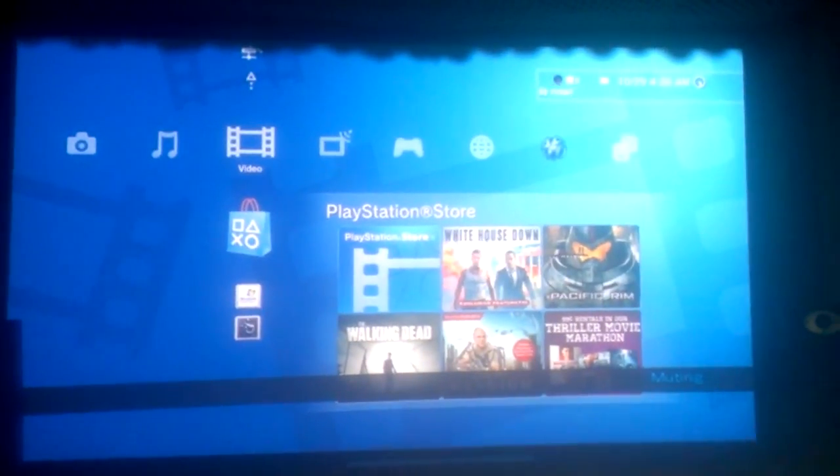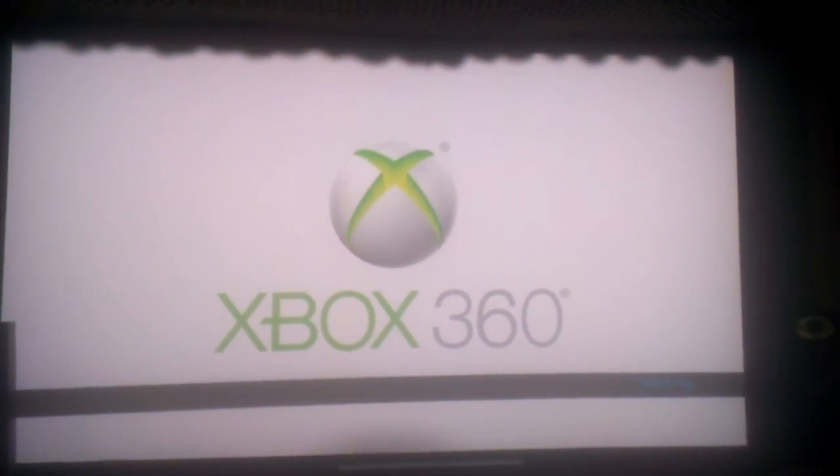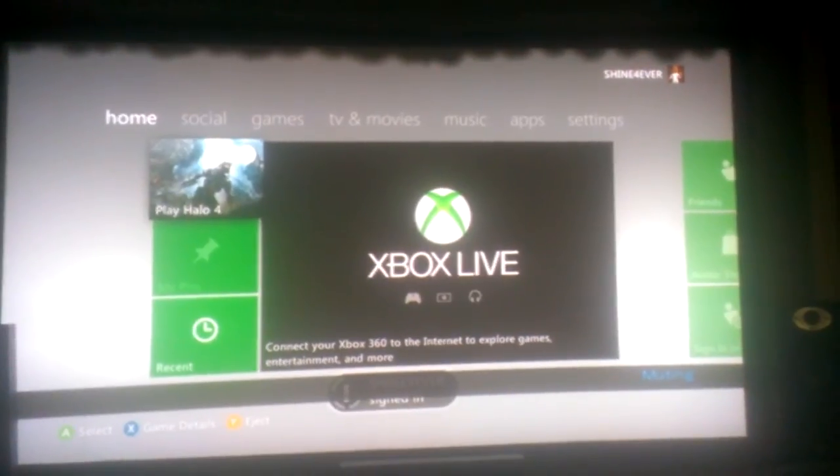If I want to just get out of it altogether and go — say for instance — I want to play my Xbox, I'll just tap on this and let it load up. I had the sound off so you didn't hear it load up.